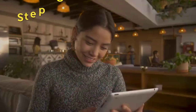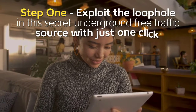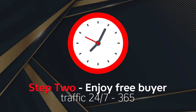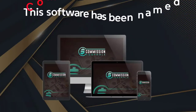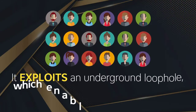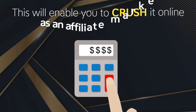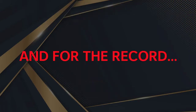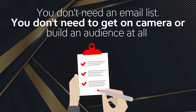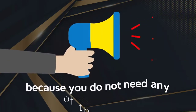And here's how it works. Step 1: Exploit the loophole in this secret underground free traffic source with just one click. Step 2: Enjoy free buyer traffic 24/7, 365. It's as easy as that. And for the record, you don't need an email list. You don't even need to get on camera or build an audience at all. Forget about paid traffic or losing any of your hard-earned money, because you do not need any of those things.